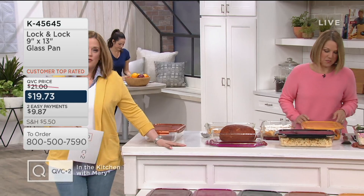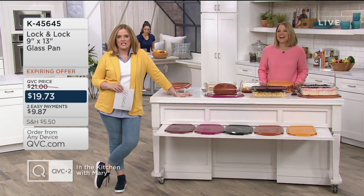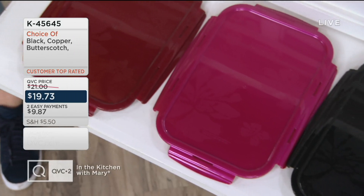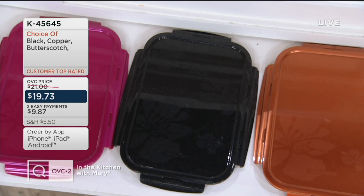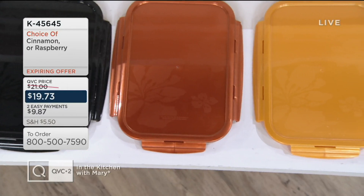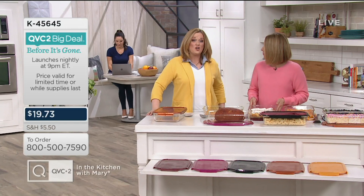We do have color choices — we introduced this with 13 colors and we're down to 5. We have it in cinnamon, with little specklies; then beautiful raspberry; then black, which also has the specklies; then copper; and at the very end, butterscotch. This is $19.73, two Easy Payments of $9.86 today. Over 150,000 of them have been sold. But there is no reorder planned on one of our most beloved pieces from Lock & Lock.